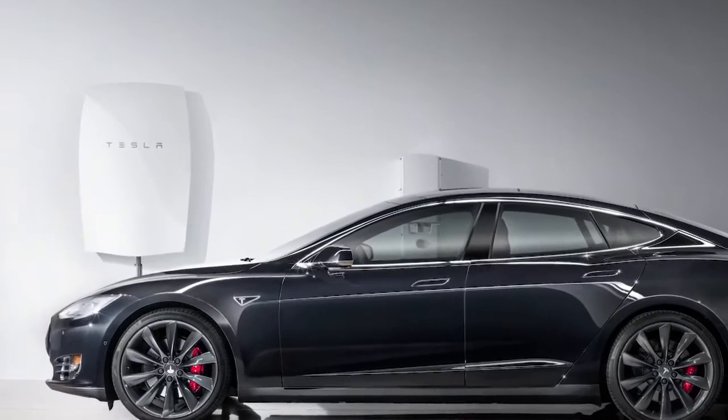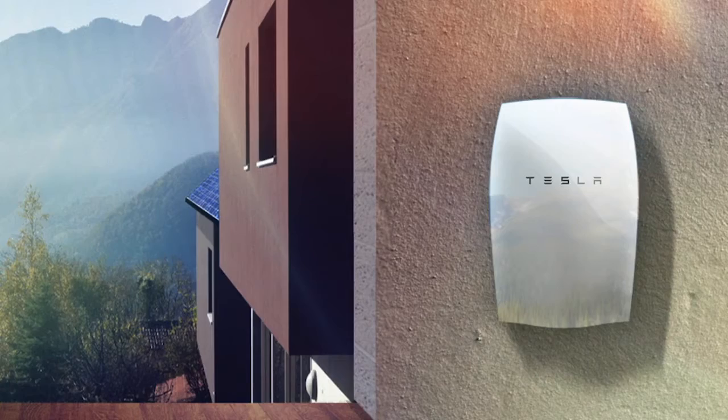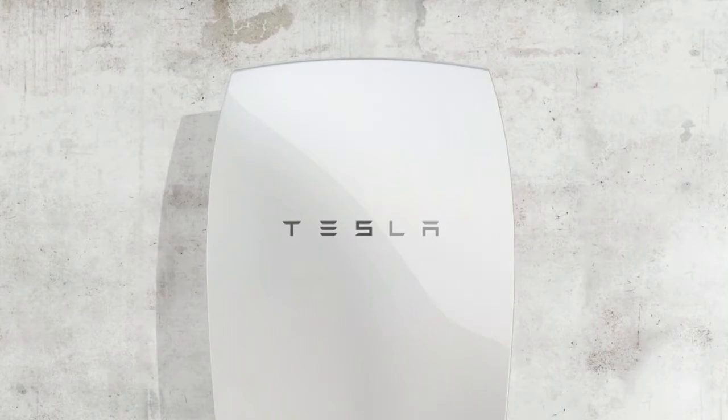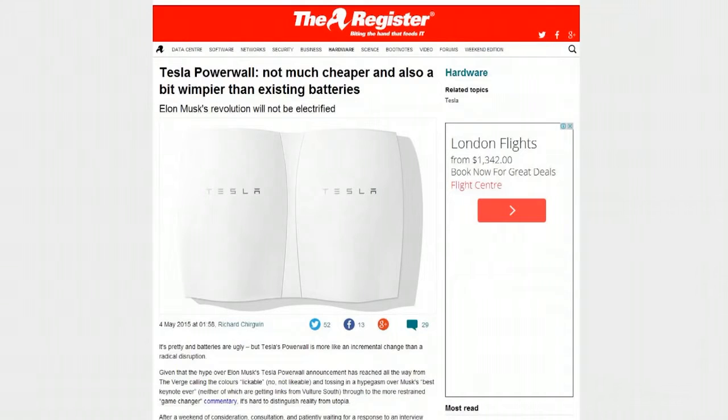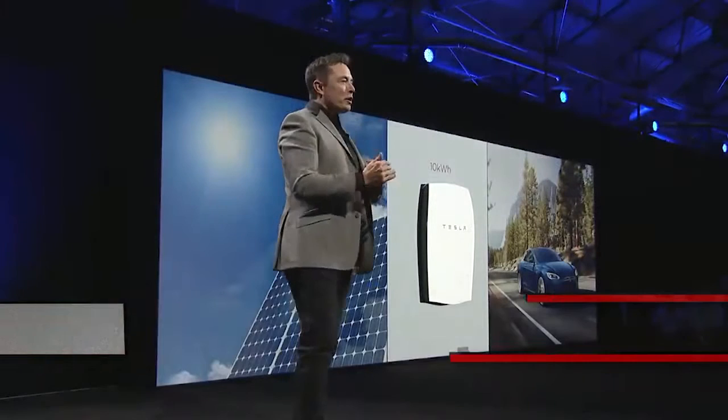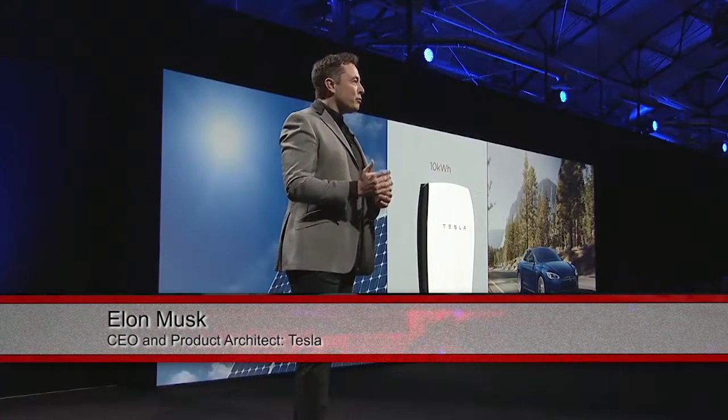Not only does the battery system allow you to significantly reduce costs in the long term, but you also get to be more energy efficient. The Powerwall carries a 10-year warranty while the inverter holds a 25-year warranty. The entry-level base kit includes one 7 kilowatt Powerwall, a 5 kilowatt inverter with SolarEdge, and 12 photovoltaic 3.3 kilowatt solar panels.